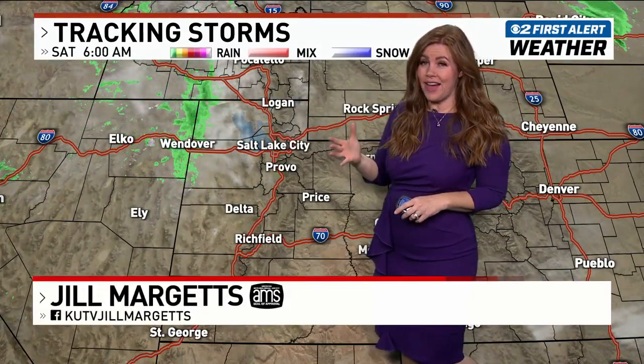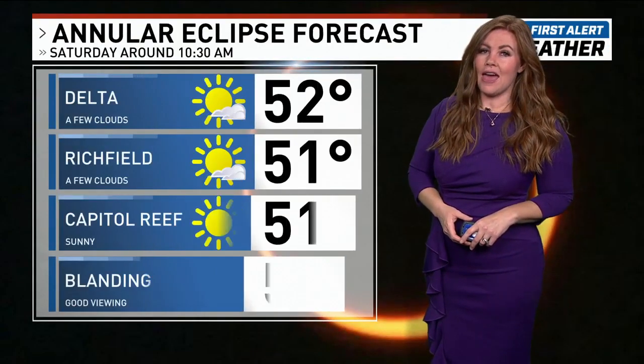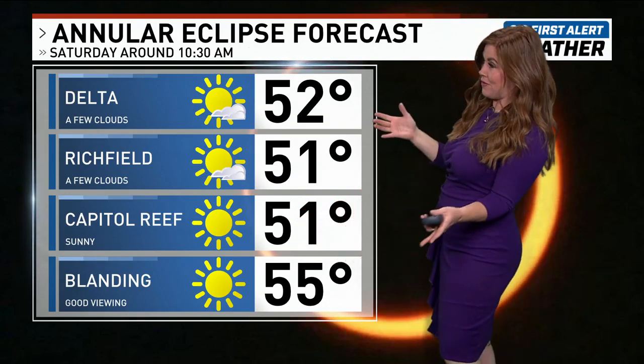We have a disturbance moving through northern Utah right now, so some of you across northern Utah might not get a glimpse at the eclipse. It's going to be extreme northern Utah — Cache Valley down to about Ogden. If you're in Salt Lake City and south of Salt Lake, you'll get a pretty good view. In central Utah I still think we'll get a good view. In Delta and Richfield where a lot of people have gathered, I'm forecasting a few clouds.